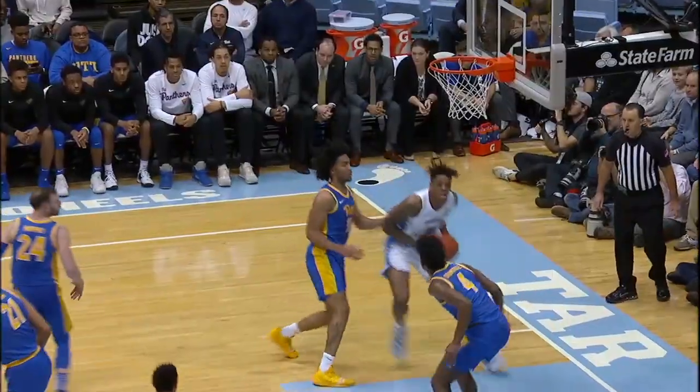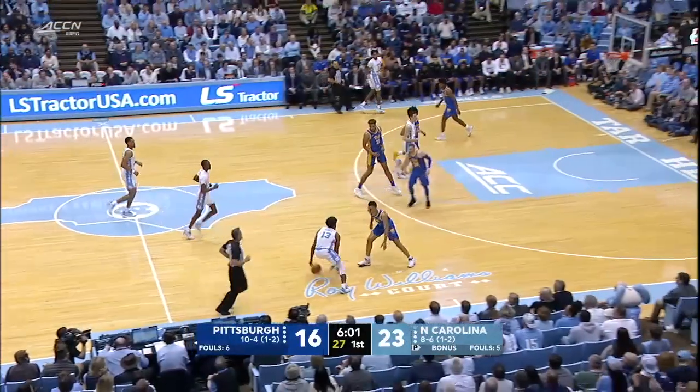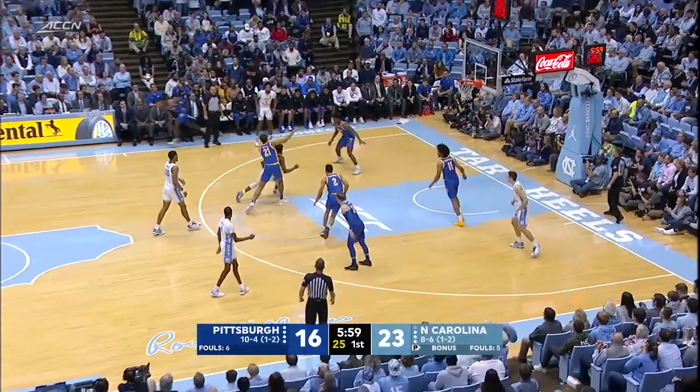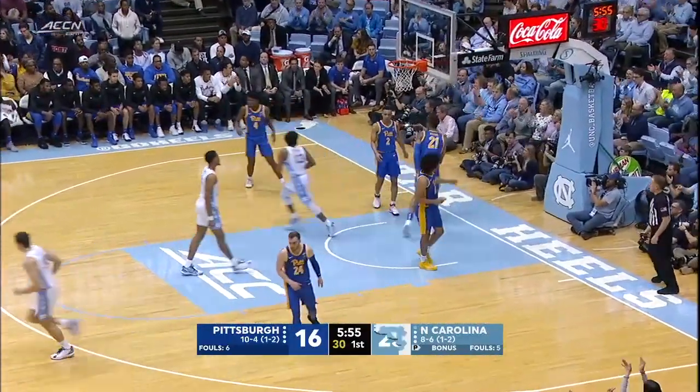Well, he hesitated for just a moment and then he said, whoa, wait a minute, there's some air, there's some room. Heels up seven and on the move. Francis dribbles through the top of the key, gets to the rim, floats it high off the glass for two.